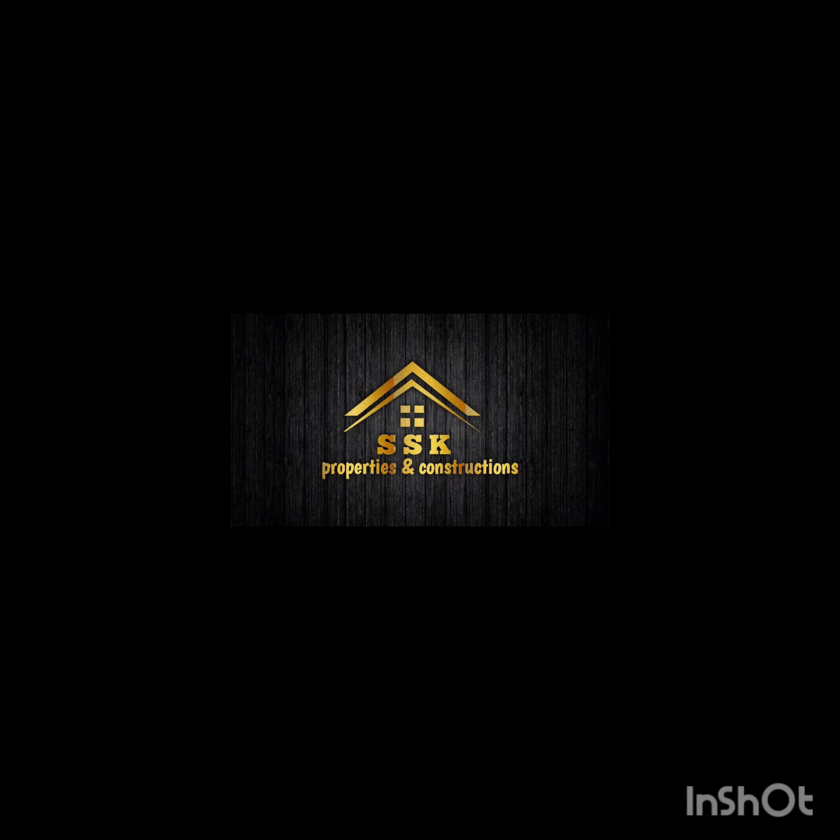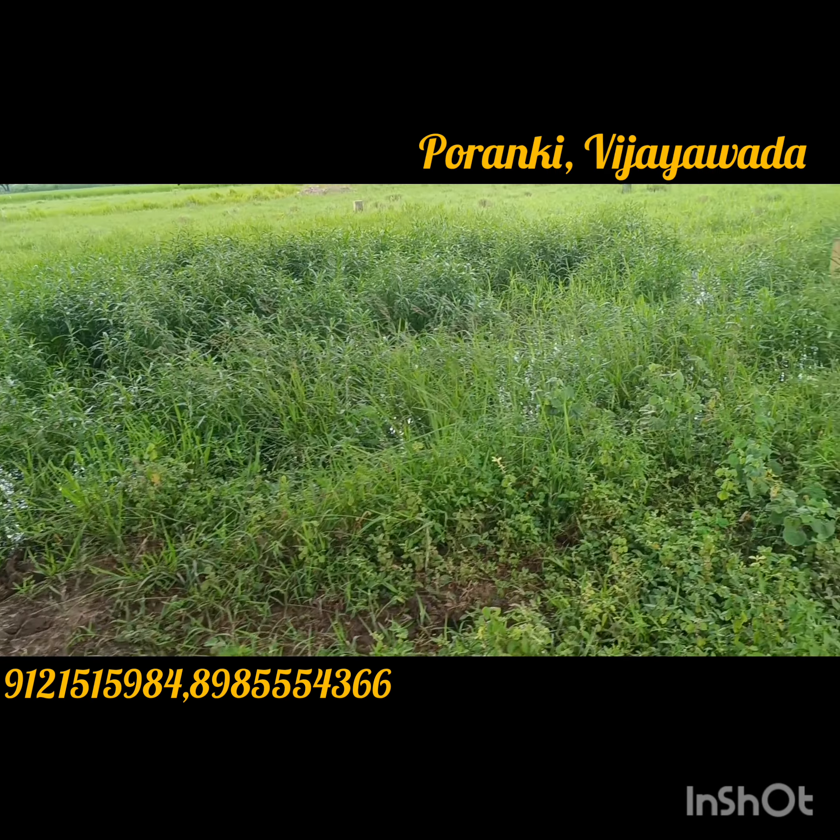Hi, welcome to our channel. This is Sai Krishna Properties and Constructions. If you like our content, please like, share, and subscribe.